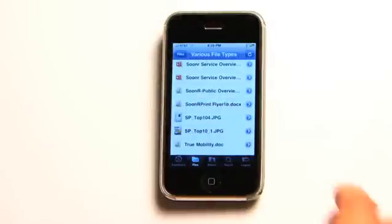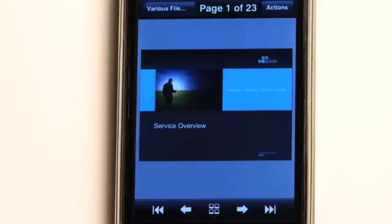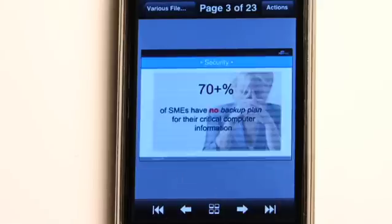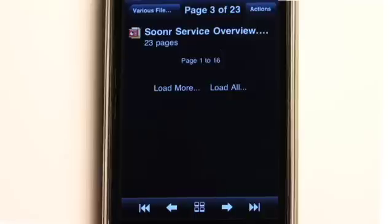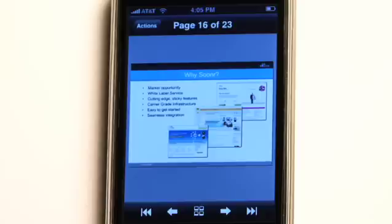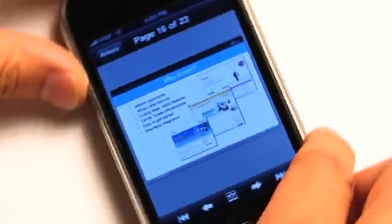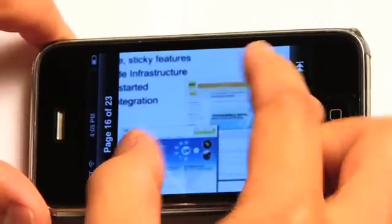To see a presentation, tap on it, and Sooner will give me a version that fits perfectly on my iPhone screen. There's support for over 30 file types and 800 devices. To move to the next slide, just tap the next arrow. If I want to jump to a specific slide, I choose the thumbnail icon and Sooner renders all the thumbnails of my presentation. I tap on the one I want and jump right to it. To get a better view, I can even rotate the phone and zoom it for more detail.